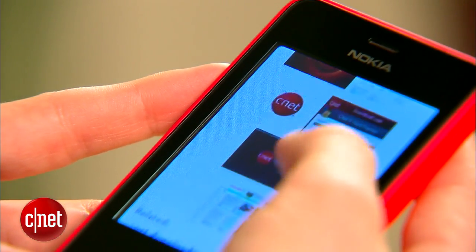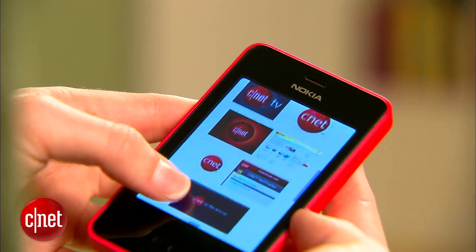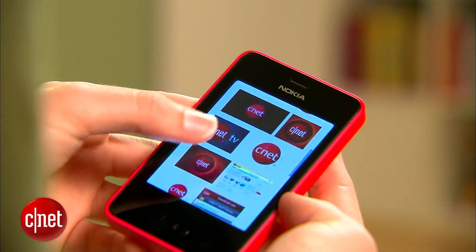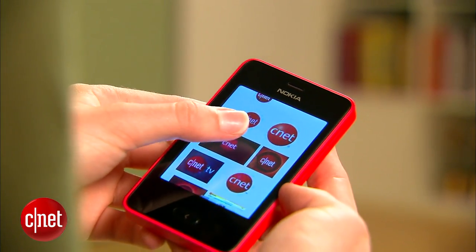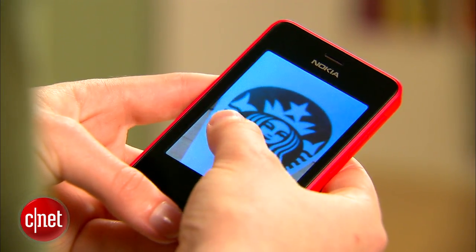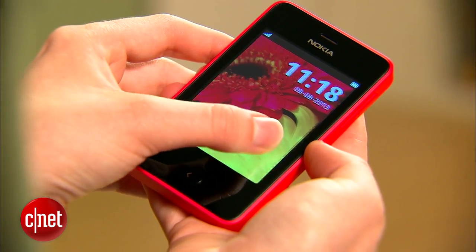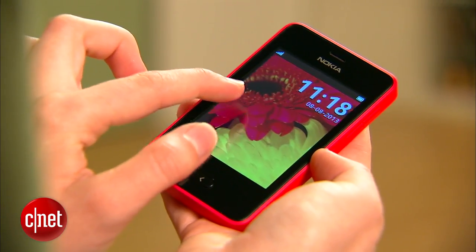The Nokia Asha 501 sports a 3-inch, 320 by 240 resolution touchscreen display, which looks dated even compared to today's low-end smartphones. Colors look muted and the screen looks dim even at full brightness. Moving around the phone is easy, but some touch controls, like swiping to unlock the phone, aren't as responsive.